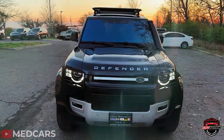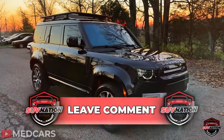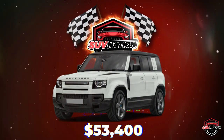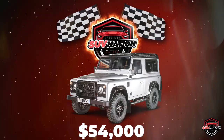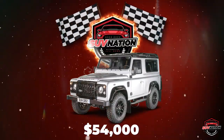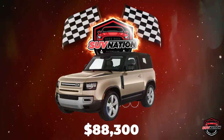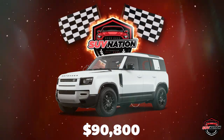How much do you think this work of art costs? Why don't you take a guess in the comments down below. The Defender 110 model starts at $53,400 for the four-door version and $54,000 for the two-door short wheelbase Defender 90. The mid-range Defender 110 starts at $88,300 for the two-door and $90,800 for the four-door.